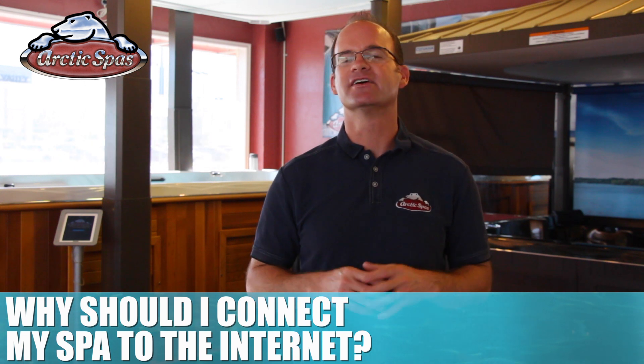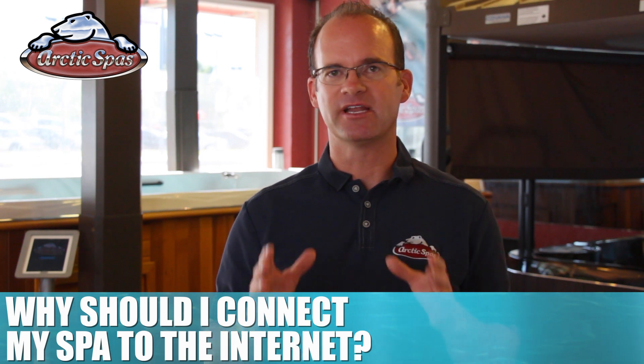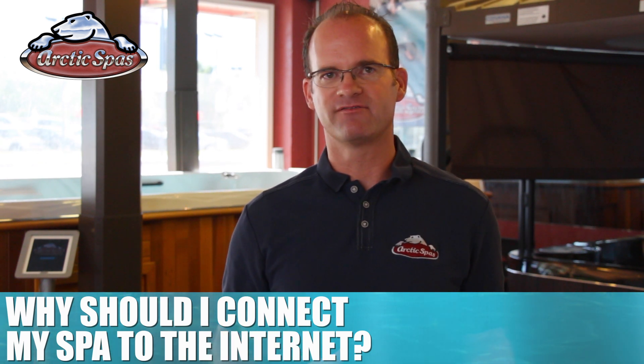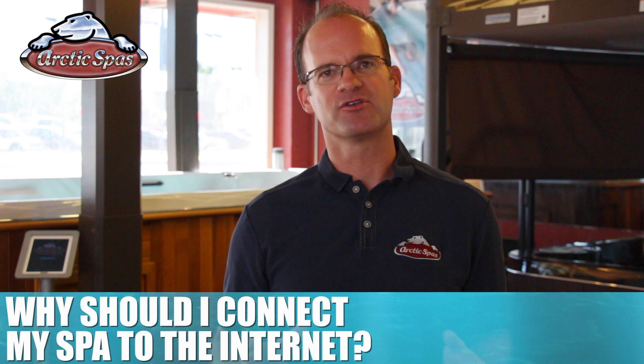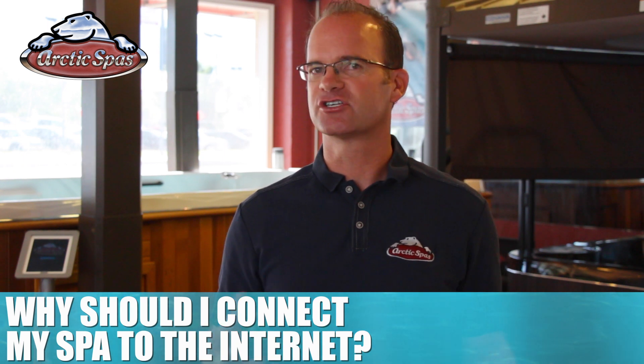That is because the Arctic Spa does the same thing. In 2011, we started this process by developing a spa that communicates by Wi-Fi. Today, you can communicate with your Arctic Spa from anywhere in the world where you have access to the internet, by either your smartphone or computer.